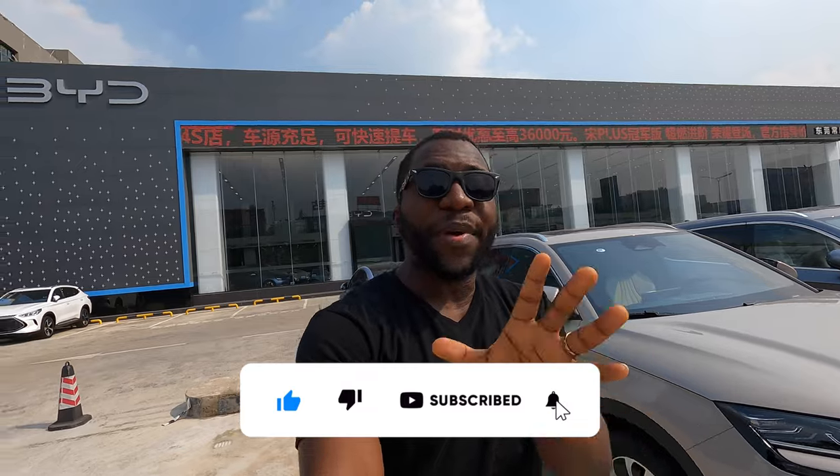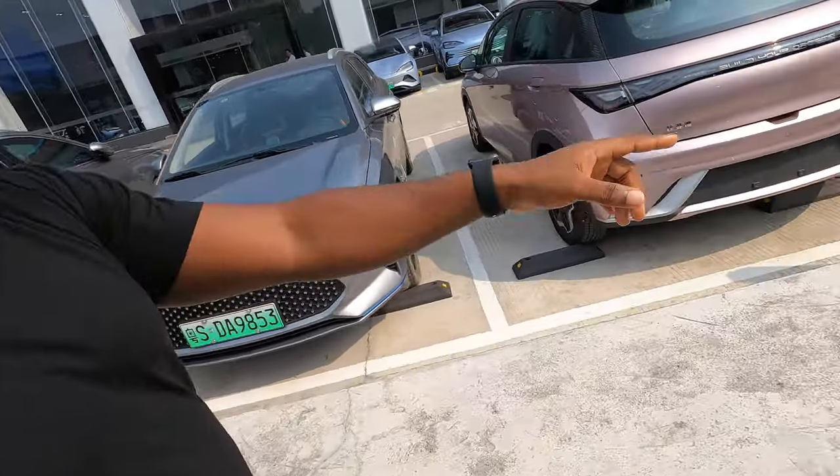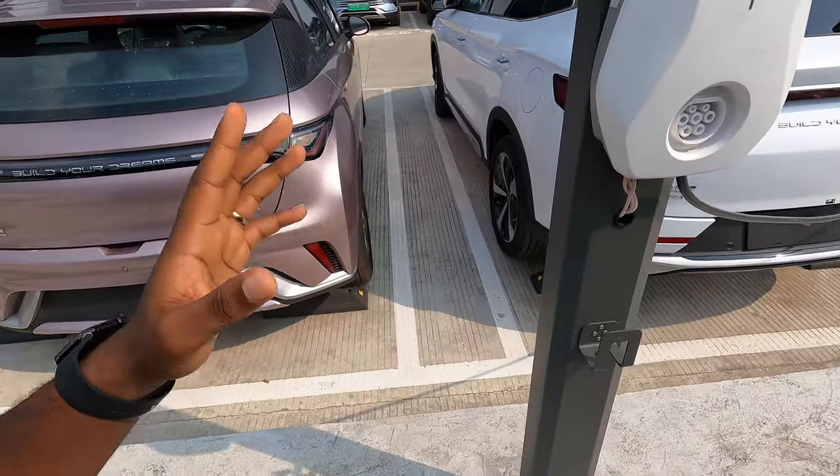This right here is a charging point for your BYD vehicle. If your BYD vehicle is slightly low, you can come here to charge. It's easy to charge and not expensive — really, really cheap. So let's head in so I can show you the amazing models and the BYD Seal.